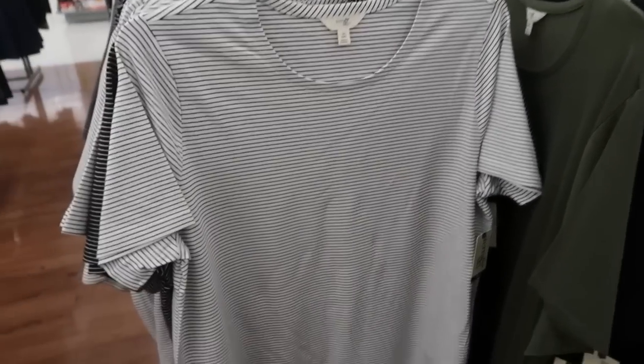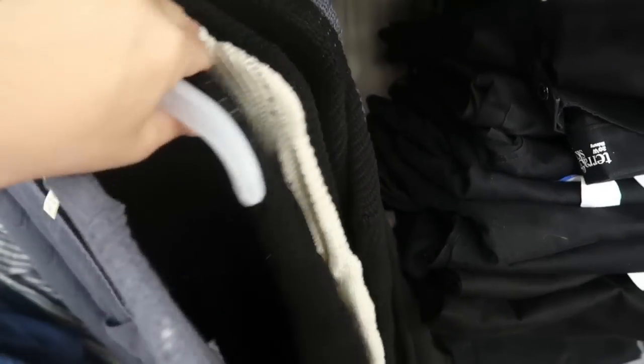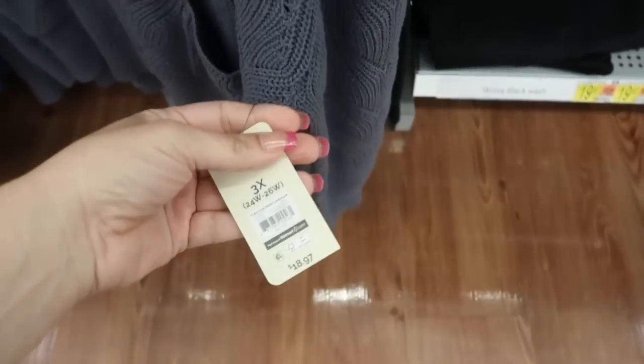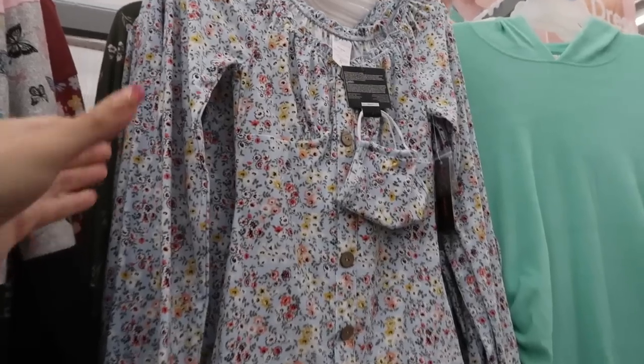Also from Terra Sky I'm seeing this boyfriend style cardigan — it comes in gray, black, and ivory, has wood-look buttons down the front, pockets, and these are $18.97. I showed you guys this top in a previous video in ivory but I'm seeing it in some new colors.